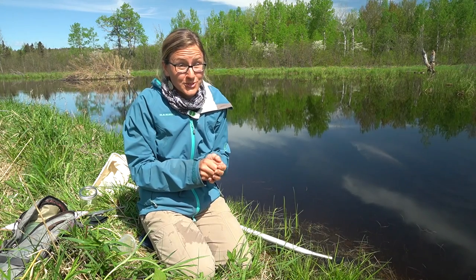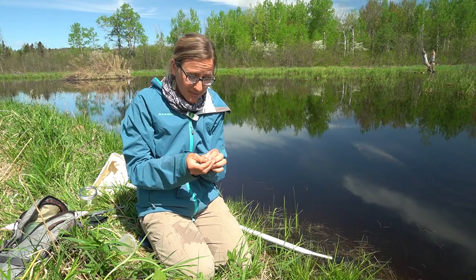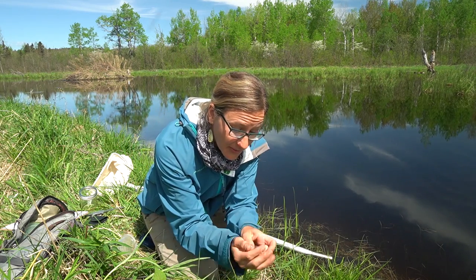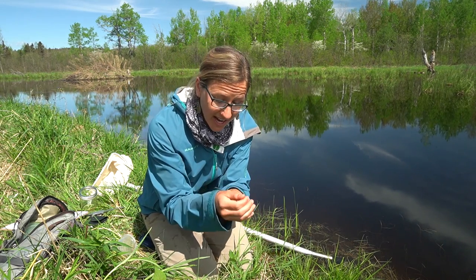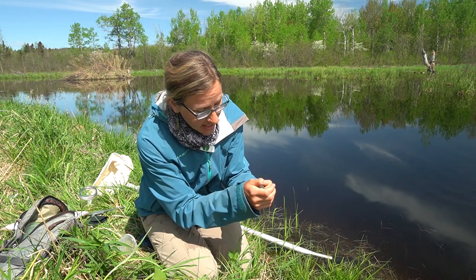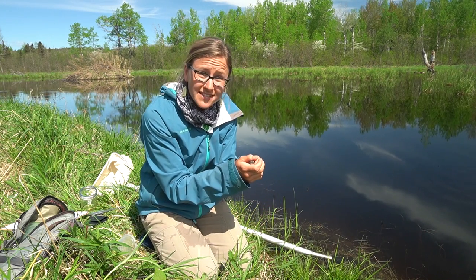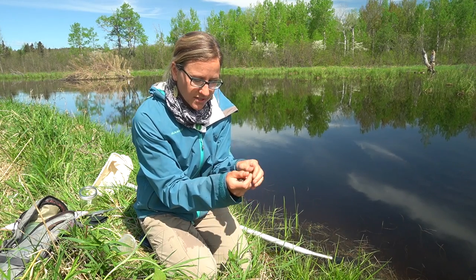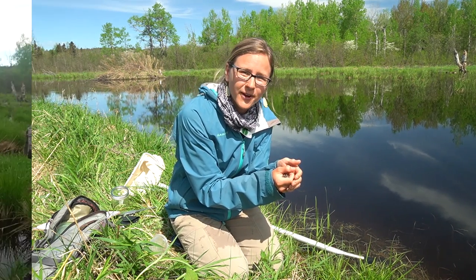Frogs and toads are really fun to catch — it's fun to look at them up close and see their foot pads, legs, and watch them breathe. But we want to remember to be gentle with our hands. If you do catch one, it's good to only keep it for a few hours at a time. If you keep it overnight, they might get a little bit stressed out, so it's good to just keep them for a couple of hours and then let them go.